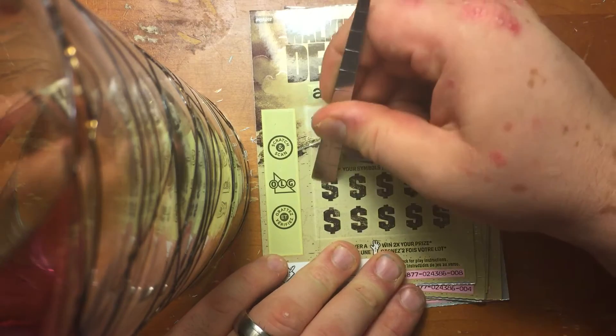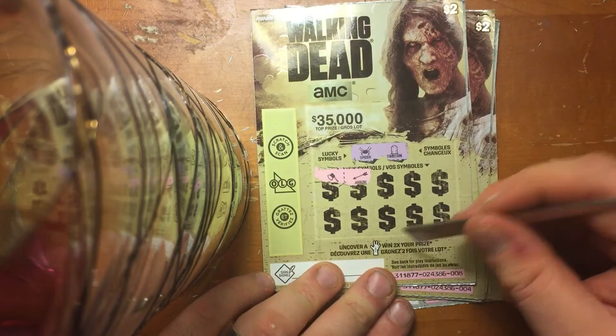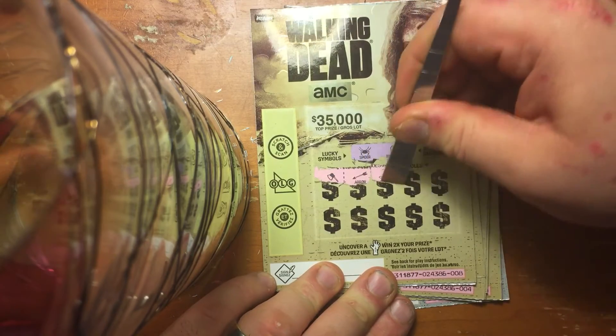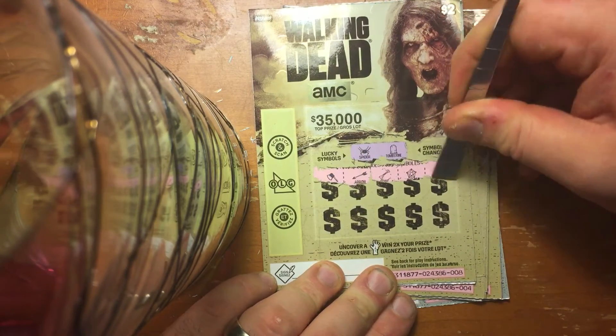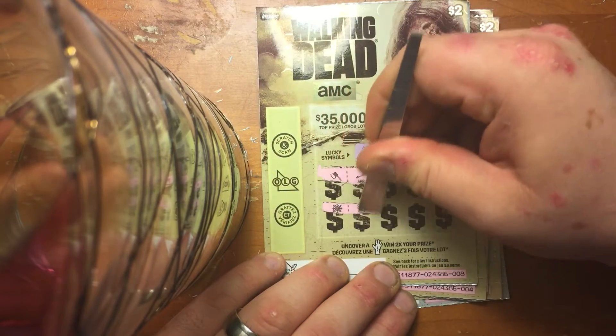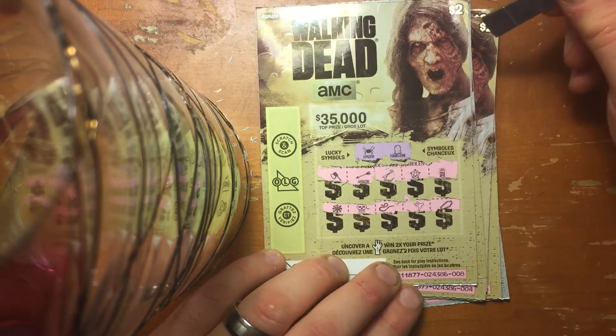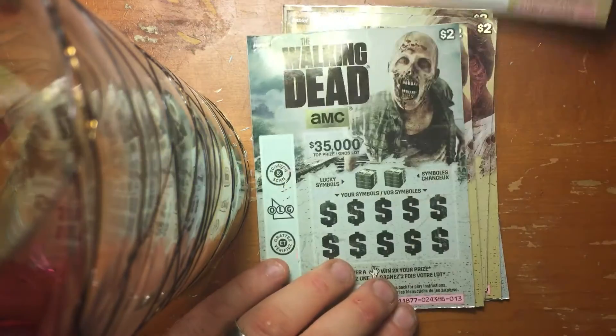We have the spider and a tombstone. Also we're looking for the hand symbol for double the prize. Nothing on the top row, nothing on the bottom row. That one's a loser.